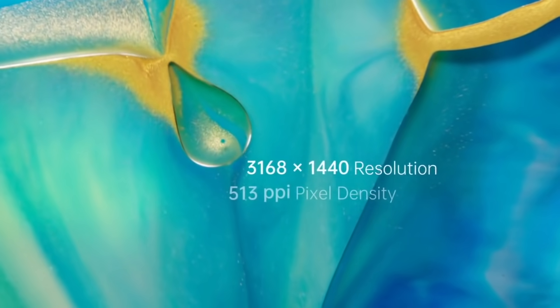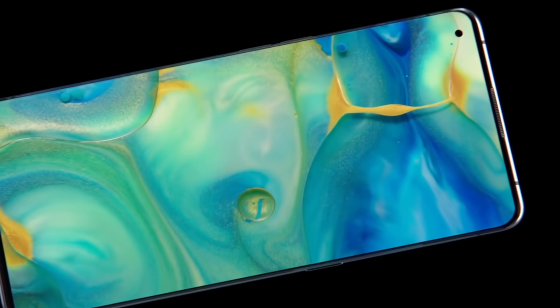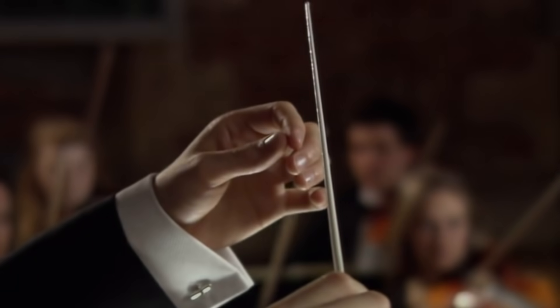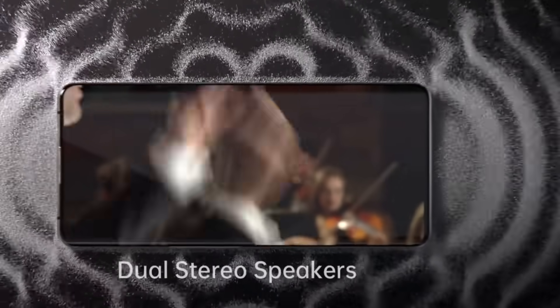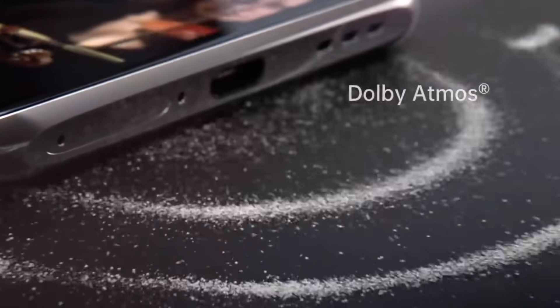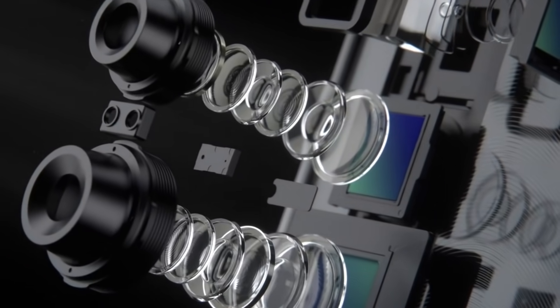Both smartphones run on the Snapdragon 865 processor and they support 5G too. They're also packed with 12 gigabytes of RAM. In terms of cameras, the Pro has two 48MP lenses, while the X2 has a main 48MP sensor and also a 12MP video lens with a dedicated 5x zoom.